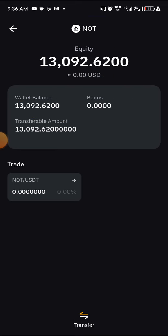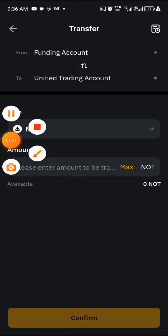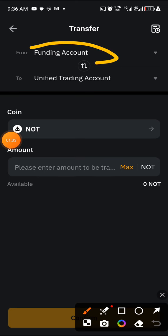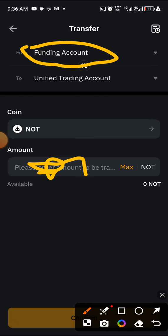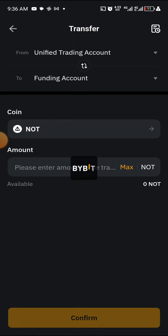Follow these steps to check your own Notcoin. If you want to transfer it from your funding wallet, it will be in your funding wallet. You will transfer it from your funding wallet to your unified trading account or to your spot. All you need to do is type in the amount you want to transfer, then transfer it to your unified account.